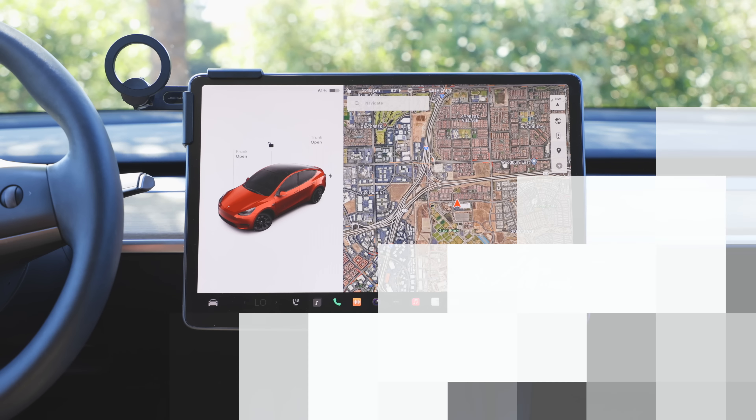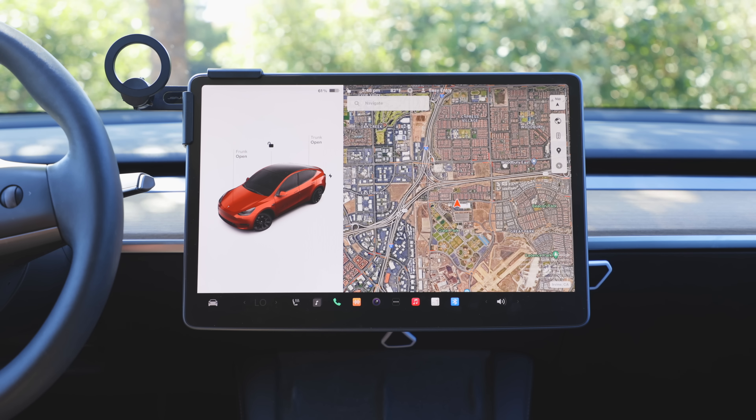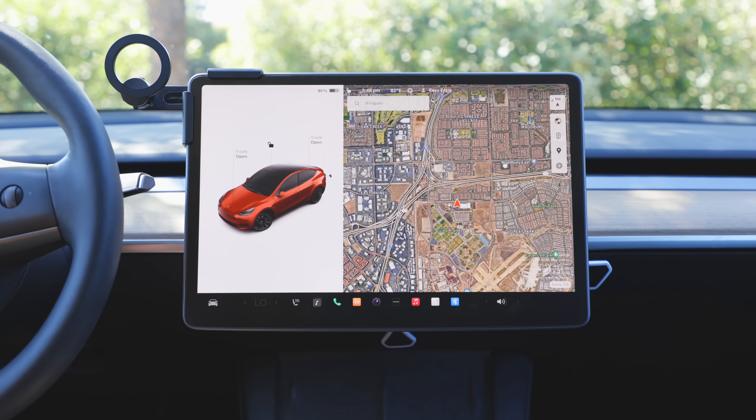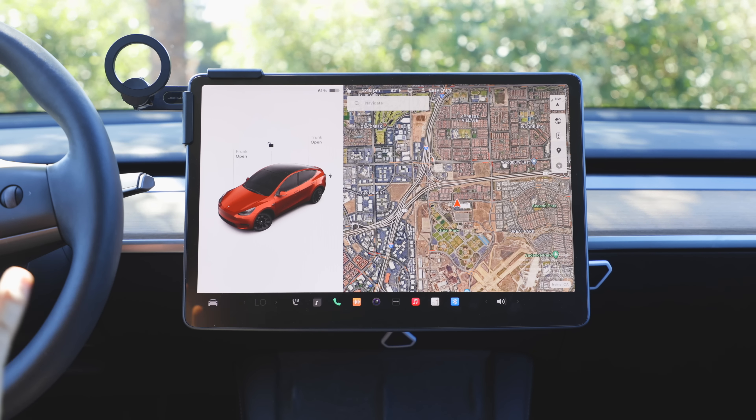The first hidden feature I'm going to show you is going to be helpful for seeing any other hidden feature in this video. It's a new one and it's really helpful whether you are a brand new Tesla owner or you've been driving them for years. That is the ability to search for any single menu item within all the settings and menus.